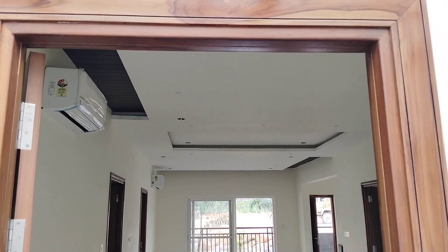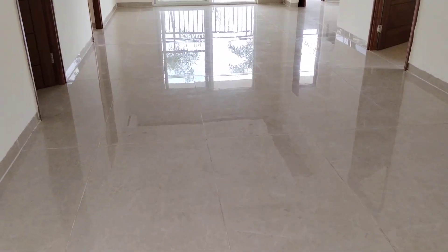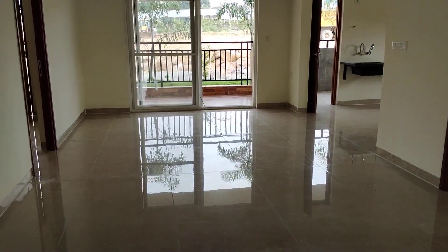This is the east facing flat and here will be the entrance. This is the hall, and now I am moving on to the dining area.